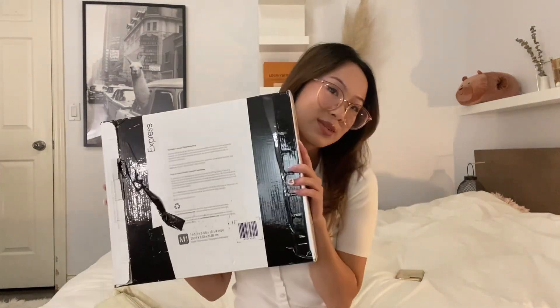Hi guys, it's Evelyn. Welcome to my channel. Today I have a little unboxing. I recently made a purchase. I was on the hunt for a luxury bag that could take care of my day to night needs, and I came across many videos regarding the YSL clutch turned into a crossbody bag. I thought it was amazing, so I went ahead and purchased it online and received the package a couple days later, so let's unbox it together.